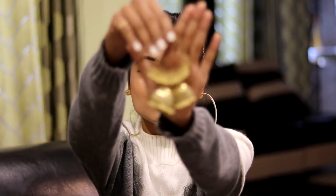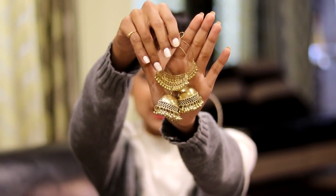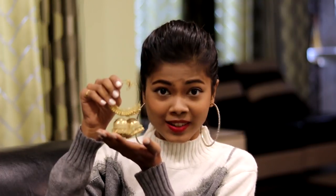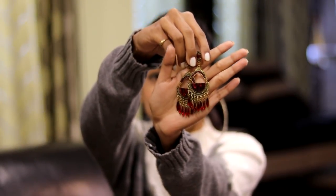My next pair of earrings are from Fancy and they are super beautiful — they're golden chumkas. Every time I need to attend a wedding I need something golden, and chumkas of course you can pair with all your Indian outfits and everything you normally wear to a wedding party, so I thought these will look really really pretty.